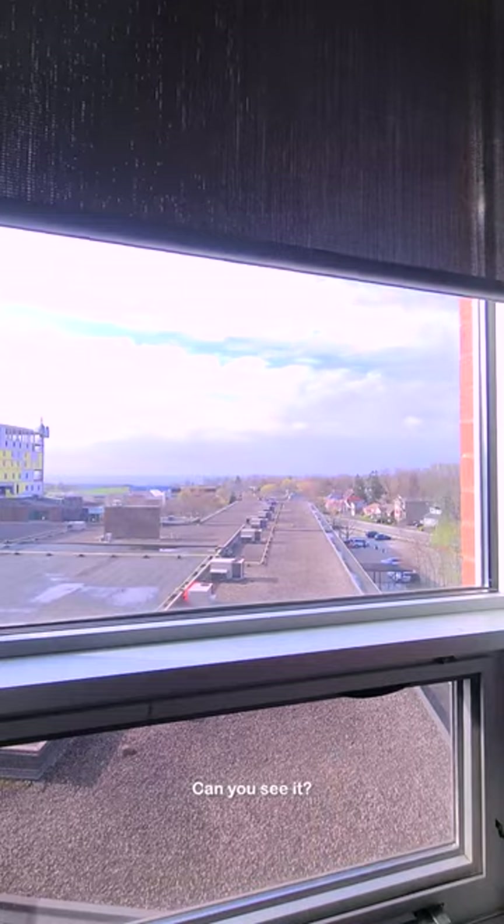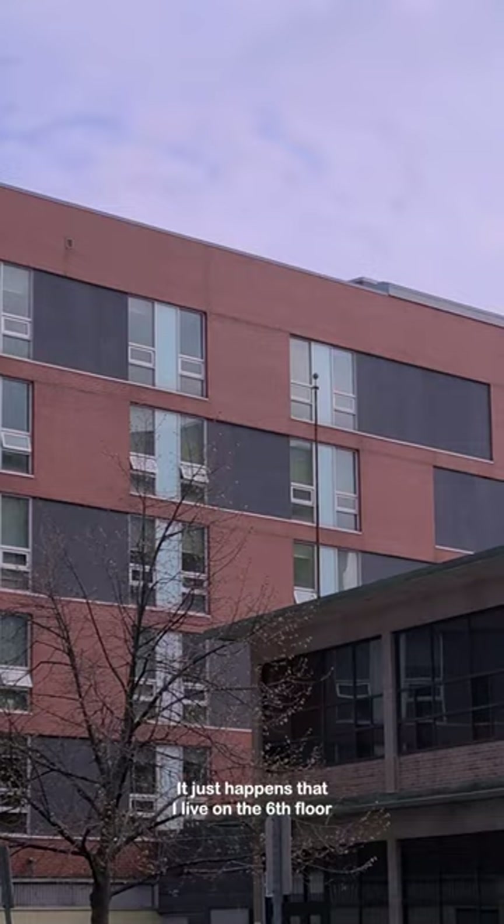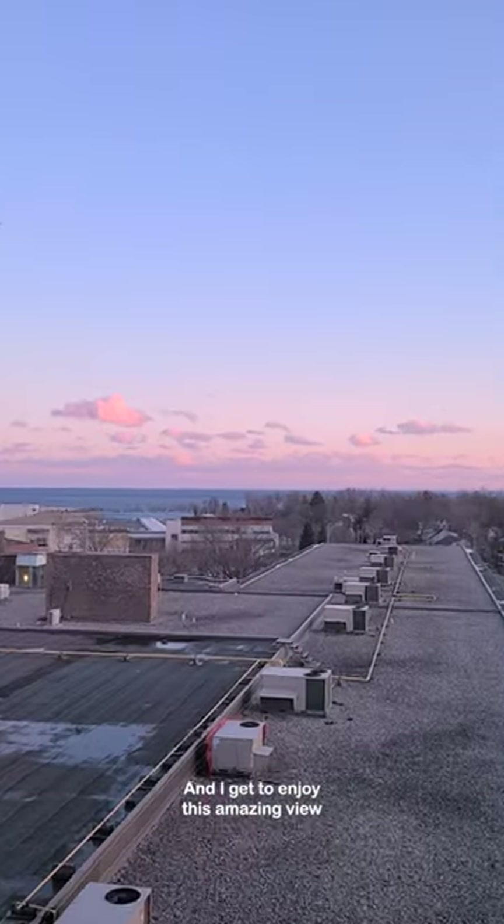And look at that view. Can you see it? That's Lake Ontario. Allow me to brag about it because not everyone has it. It just happens that I live on the sixth floor and I get to enjoy this amazing view.